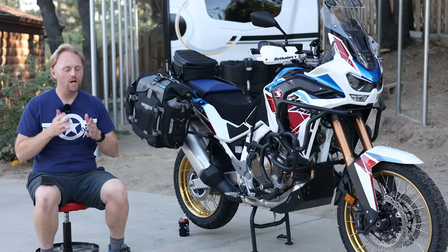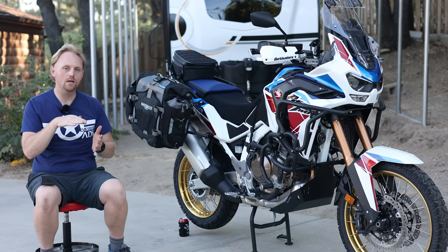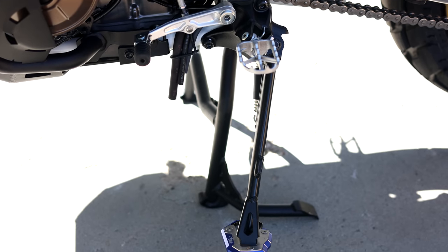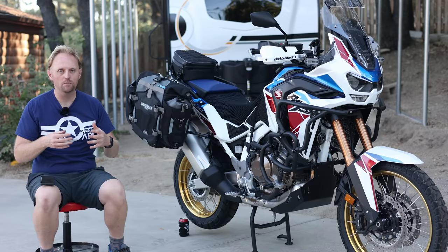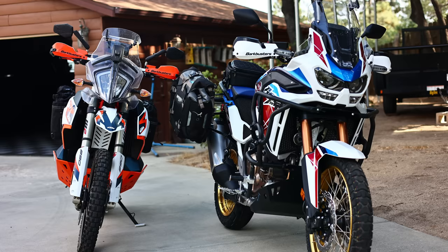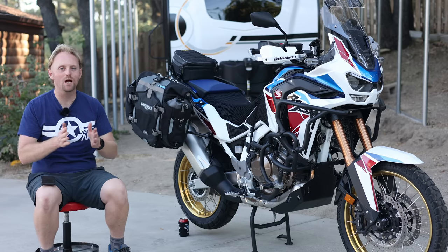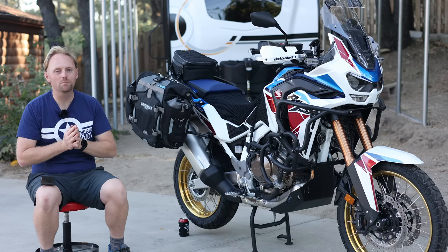Number two: the side stand is too short. I put a little foot on the side stand for parking on soft soil, which I do on all my bikes, but even with that, the side stand is just too short. The bike leans over so far that it's hard to pick up off the side stand, and sometimes you feel like it's even going to fall over. I don't know why they did it that way — maybe I can extend it. It's just a pet peeve that kind of bugs me.